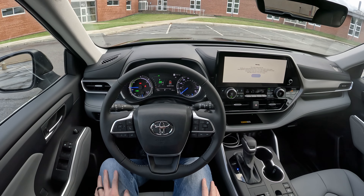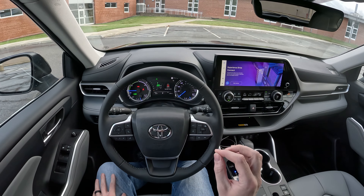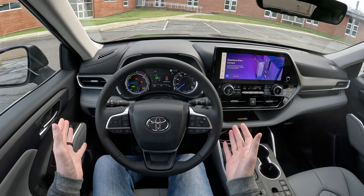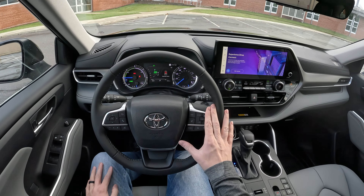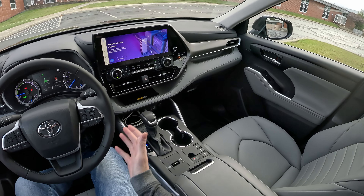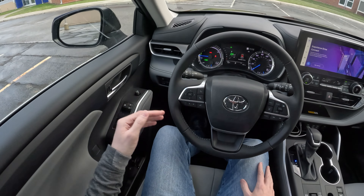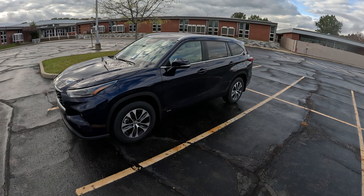Hey everyone, welcome back. Today I'm in this 2023 Toyota Highlander XLE Hybrid All-Wheel Drive. This was my rental for the weekend — I got this with five miles on it and it currently has 720, so I've put about 715 miles on it. In this video I'm going to give you my impressions on what it's been like to live with over the weekend.